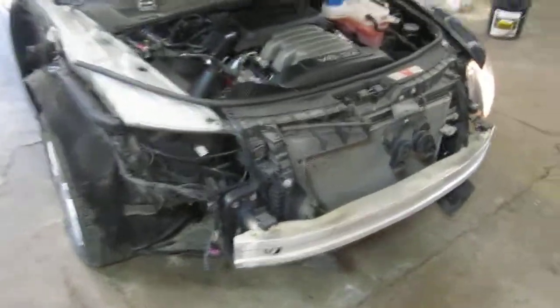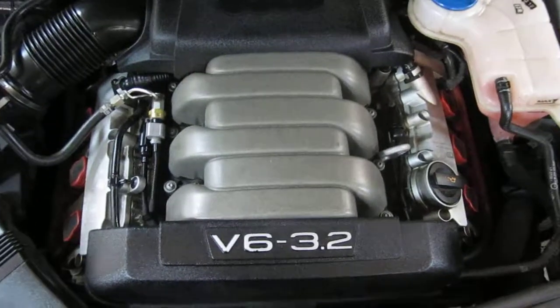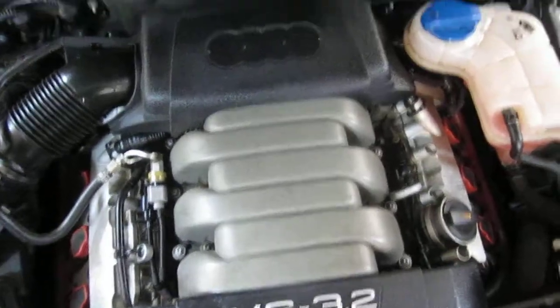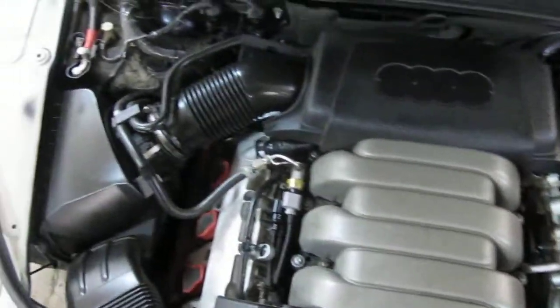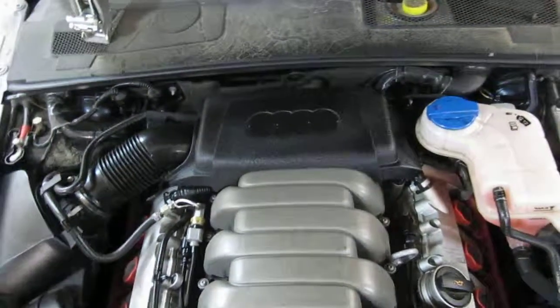Good afternoon and welcome to Tom Sport Auto Parts video portion of our inventory. Here we have an excellent running 2005 Audi A6. This vehicle has an excellent running 3.2 liter California emissions engine.